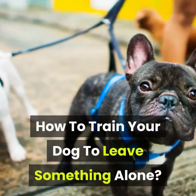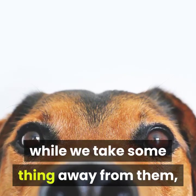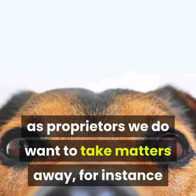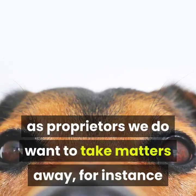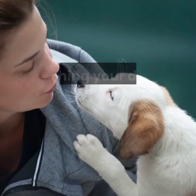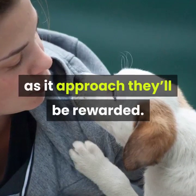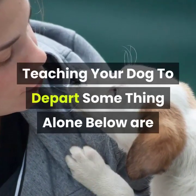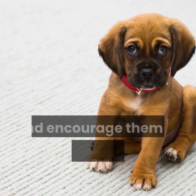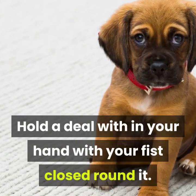How to train your dog to leave something alone. Some puppies can find it worrying and threatening when we take something away from them, particularly something they value such as food or toys. But sometimes as owners we do need to take things away — for instance when they've picked up something dangerous, or when they're playing with your favorite scarf instead of a toy. Teaching your dog to leave is about teaching them that it's okay to have something taken away, as it means they'll be rewarded. Hold a treat in your hand with your fist closed around it.